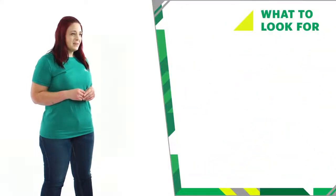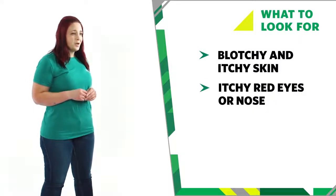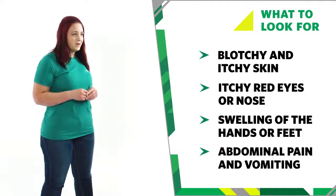Here's what to look for if you think someone is having an allergic reaction. With a mild allergy, they may have blotchy, itchy skin, itchy red eyes or nose. Their hands or feet may swell. They may have abdominal pain, which could lead to vomiting or diarrhoea.